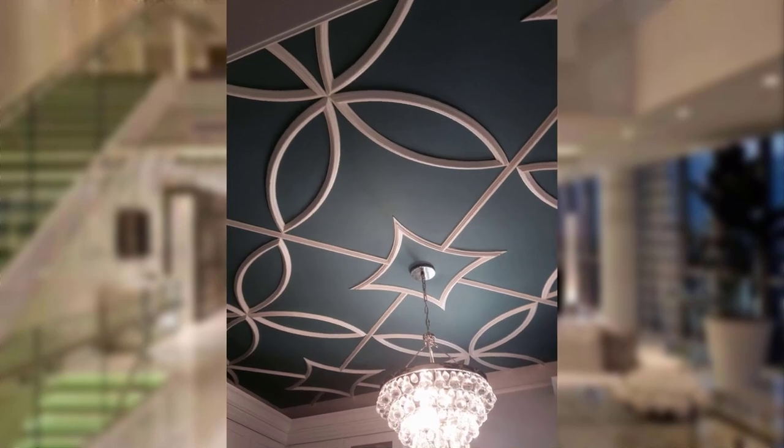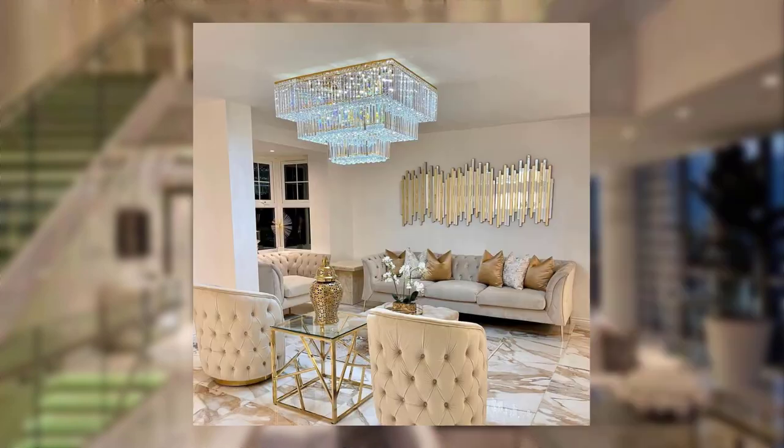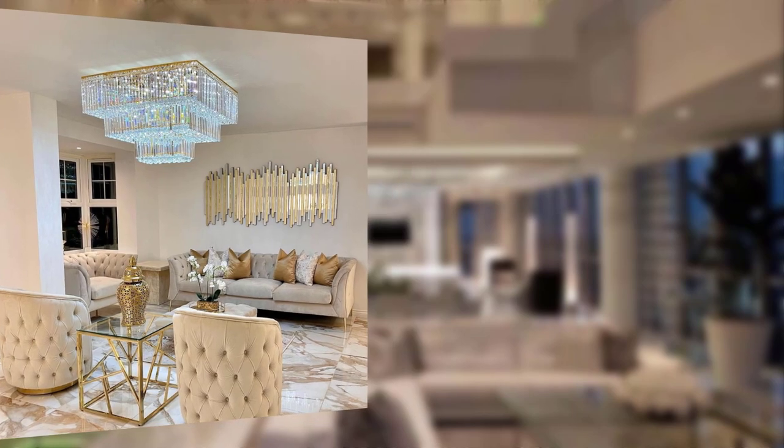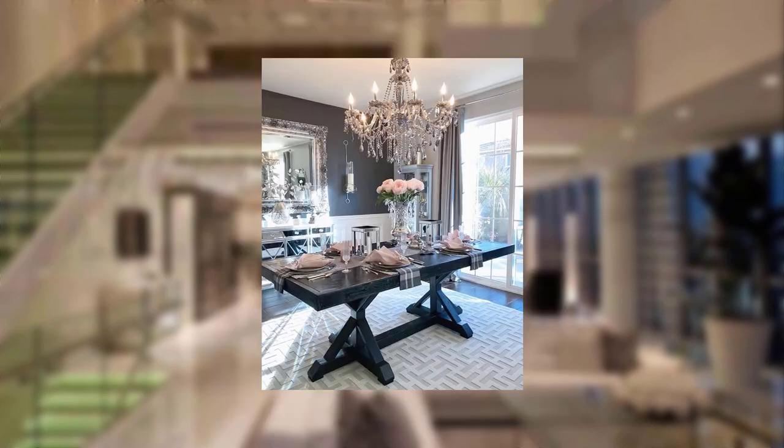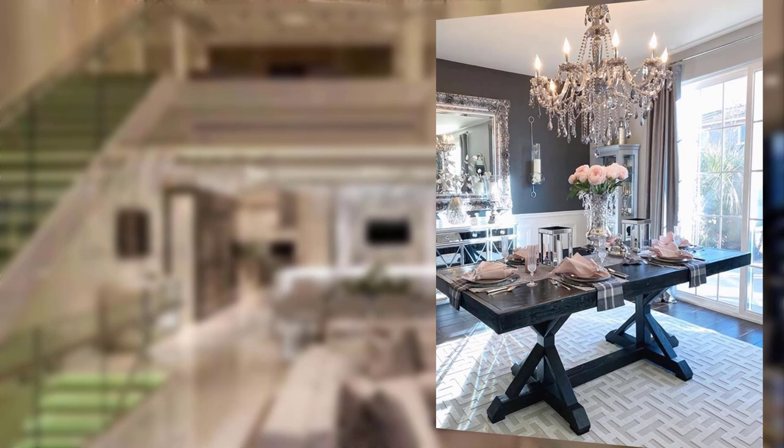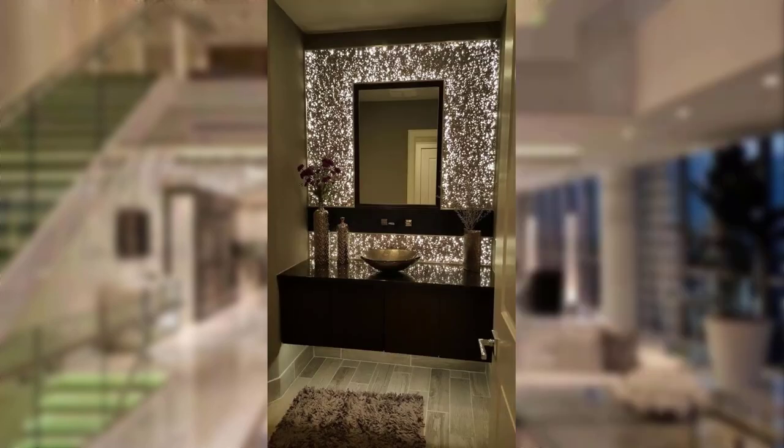Hello guys, welcome to my channel. Today our topic is glamourious home decor, adding luxury to urban spaces — an unlimited guide. Hi there, welcome back to our channel. In today's video, we are going to explore the world of glamourious home decor.